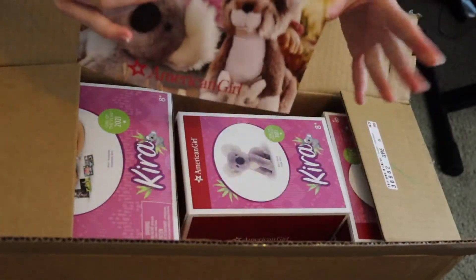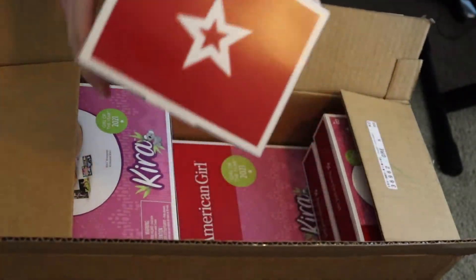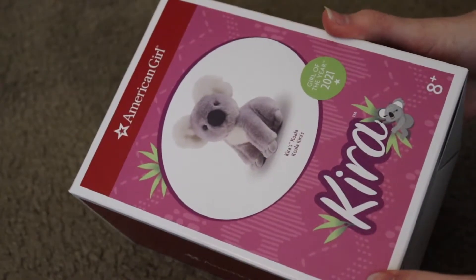This is nice. This isn't even part of the unboxing video. You got a catalog. First we have the koala, and I am realizing I'm definitely going to have to change angles. So first we have Kira's koala.